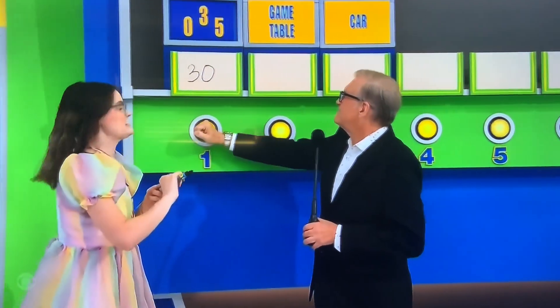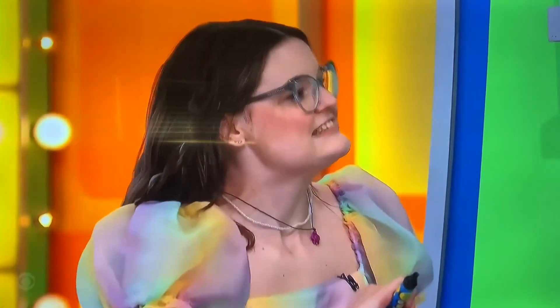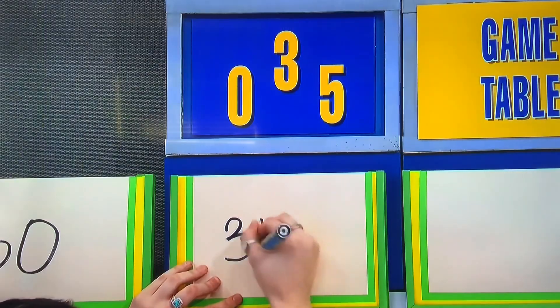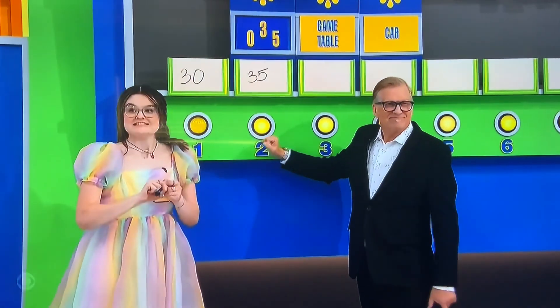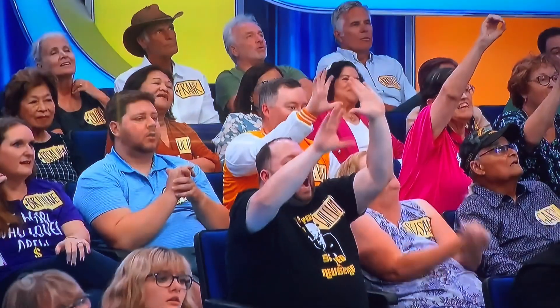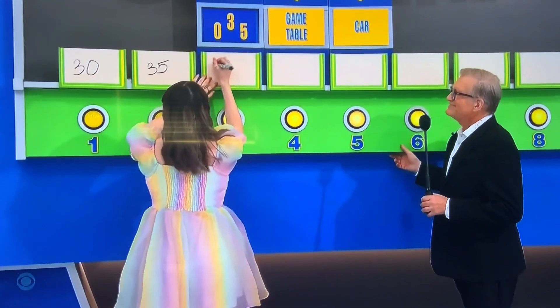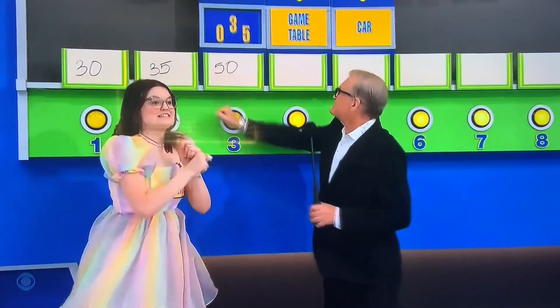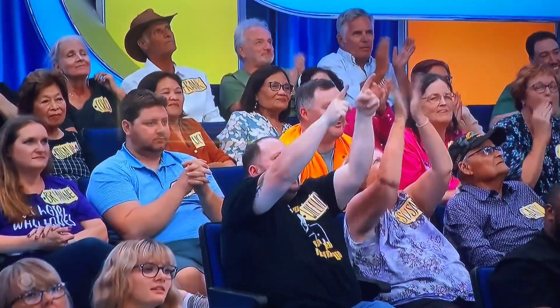30 bucks! No! One chance down. 50 bucks! Yes! So seven chances left.